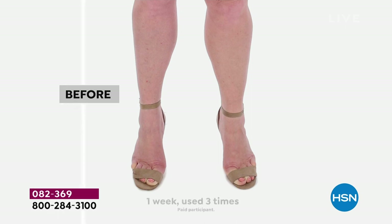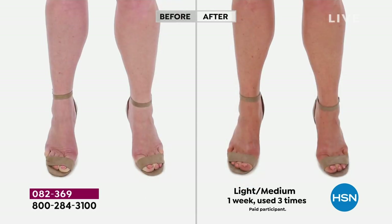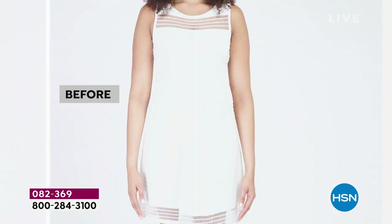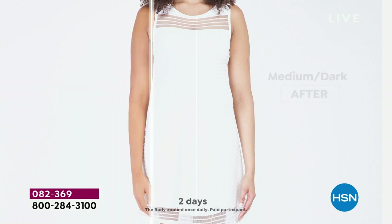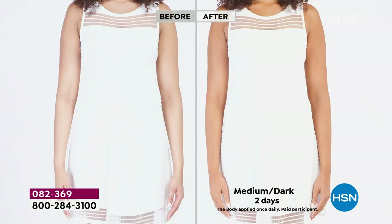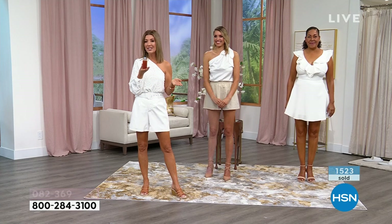I know so many of you have had self-tanning disasters. I tried a spray tan once — it cost me thirty dollars for one session, it didn't really work, and they wanted me to come back for six more sessions. This is about a year's worth of tan. One bottle for thirty-two dollars will get you through the entire summer, fall, and holiday season. You can order online at HSN.com — it's right there on our home page as our Today's Special.